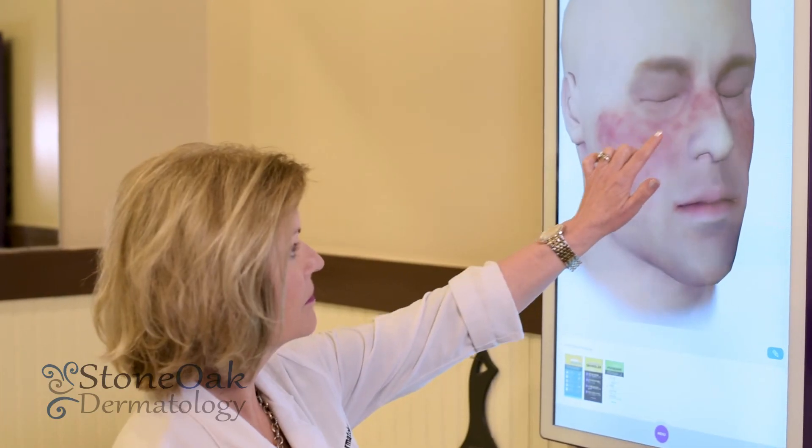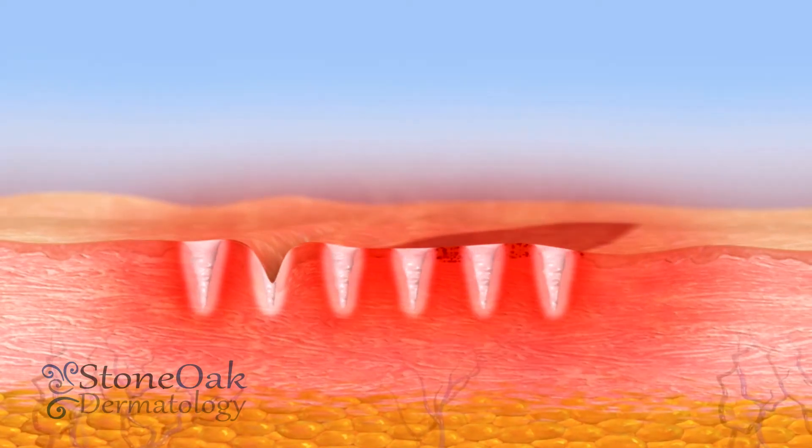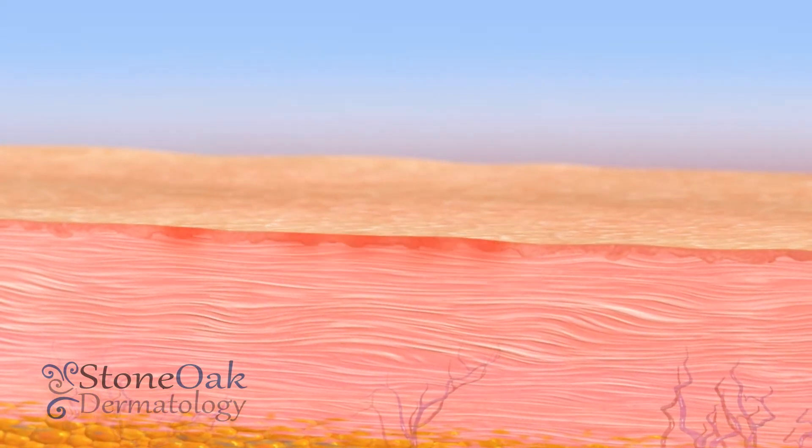This redness that you're experiencing is a wonderful thing. It's a healthy inflammation of the skin and the skin is repairing itself, rejuvenating and healing from the inside out to give you the results that you're looking for. It is an amazing addition to my practice.